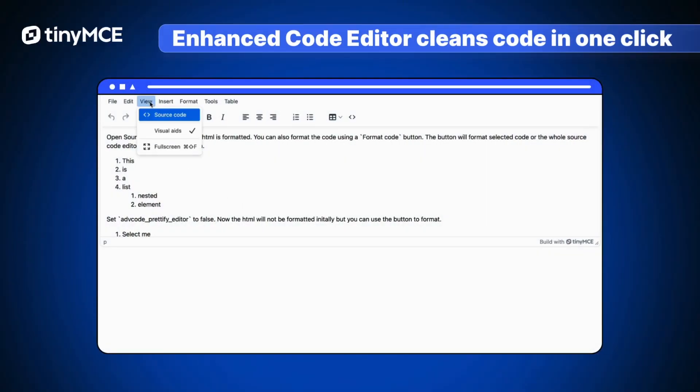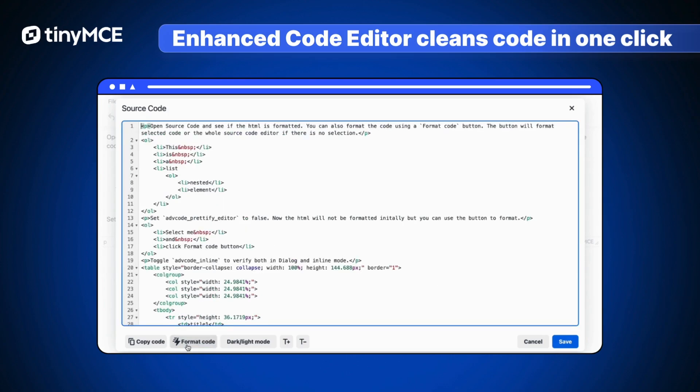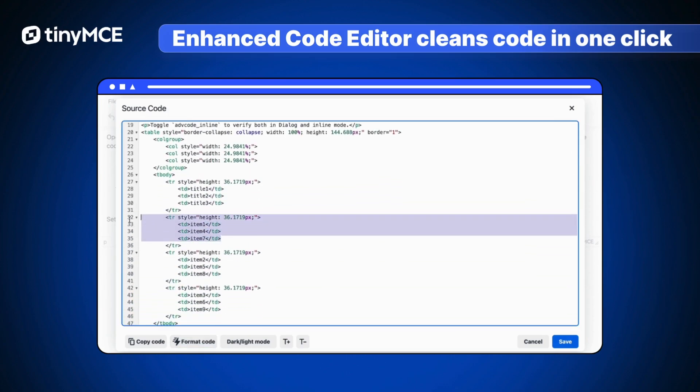The Enhanced Code Editor allows users to clean code with a single click according to your organization's custom code standards. This reduces errors, improves quality, and accelerates development processes.